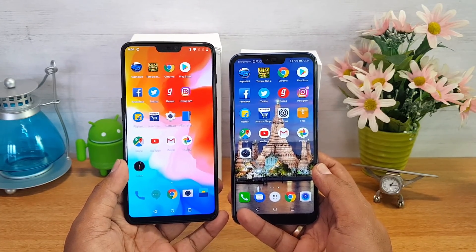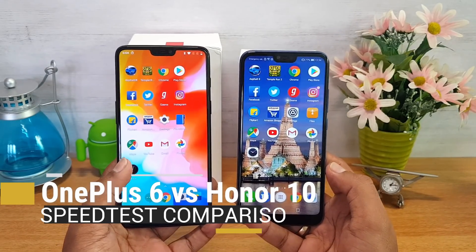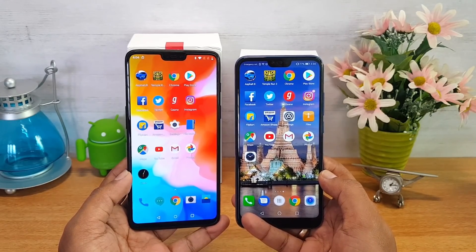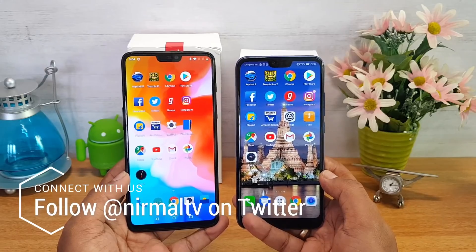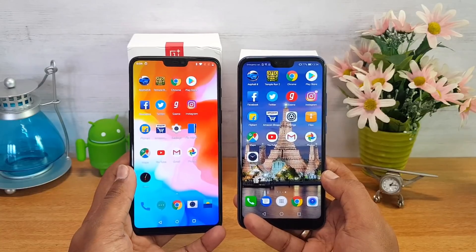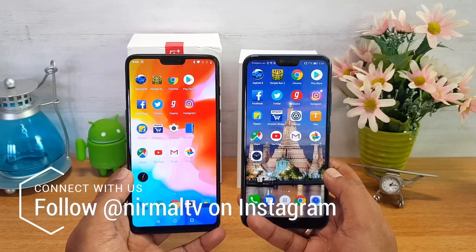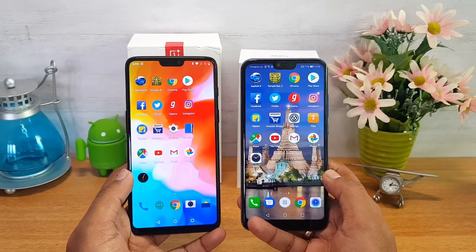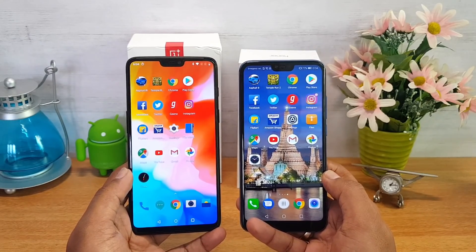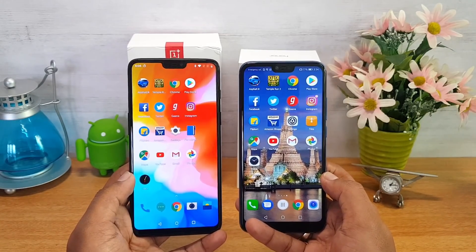Hello friends, welcome to Techniqued. This is Nirmal here, and in this video we're going to do a speed test comparison of two affordable flagship devices — the OnePlus 6 versus the Honor 10. Both these devices are priced below the 40k segment. In this video, let's open 16 apps and see which is faster, which is able to retain apps in memory, and which is overall faster in terms of app opening.